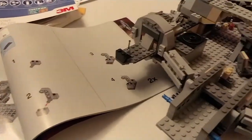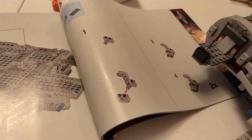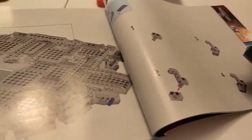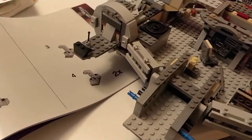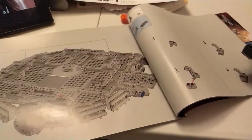Does anybody else disassemble sets the crazy way I do? I disassemble by going backwards through the manual, step by step all the way to the front, mainly to make sure I have all the pieces and I'm not missing anything. So who else is crazy like me?